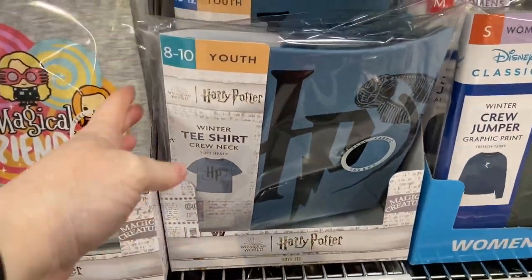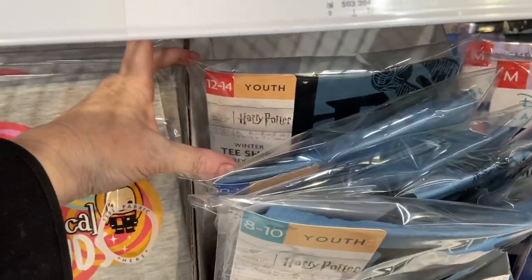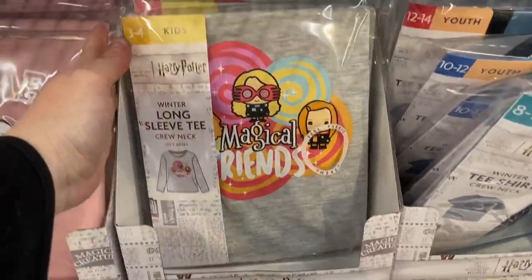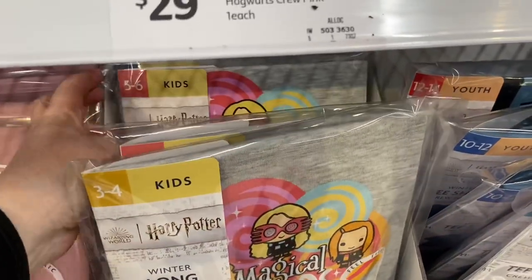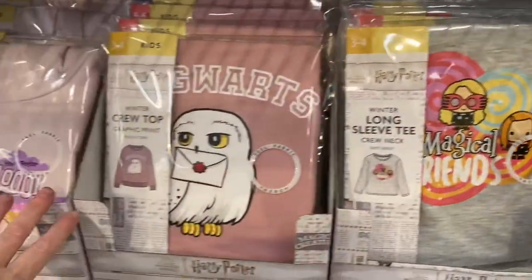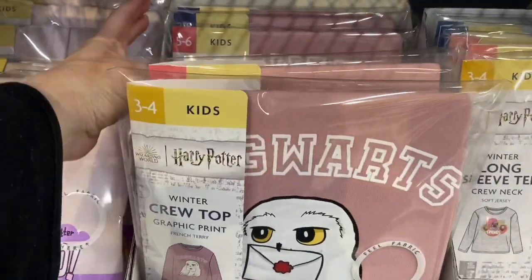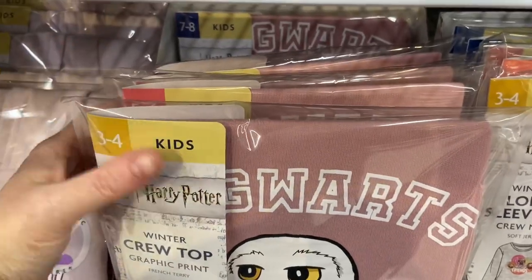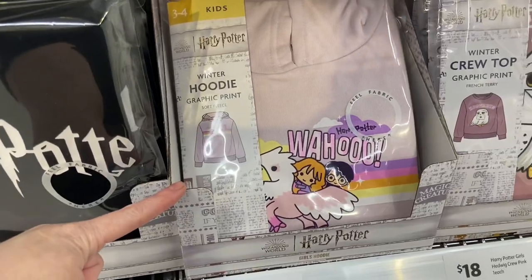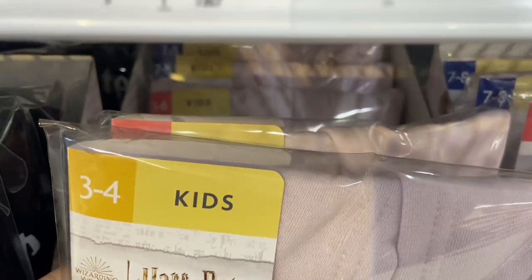I think if you're interested in any of these items you're going to want to get in quick. They have a range for the youth as well, going up to a size 14. Different pants and shirts — this one is a long sleeve tee, the other was a short sleeve tee. This goes up to a size 8 in the kids range, and there's also a winter hoodie with a graphic print in kids, going up to a size 8.